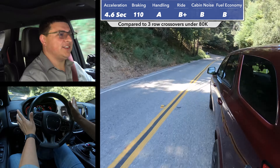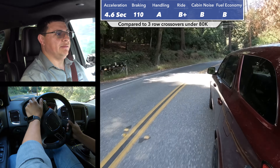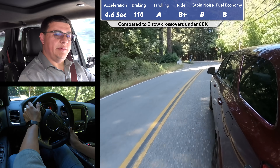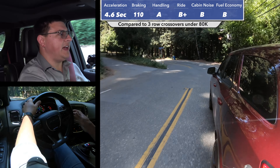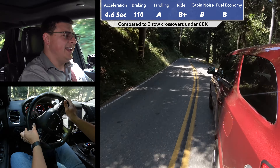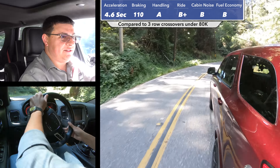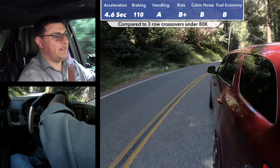Bottom line out on the road, the SRT is an awful lot of fun. The overall handling is definitely improved over the rest of the Durango lineup, though we do have to sacrifice a little bit of ride for that. Overall acceleration is excellent, and the exhaust note is absolutely incredible — it has a great note. I found myself shifting up and down just so I could hear more of that exhaust note.